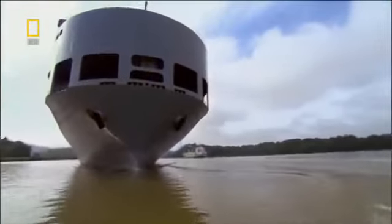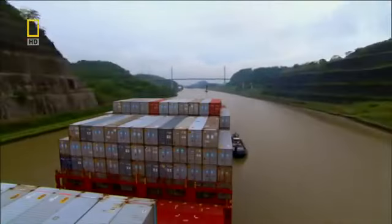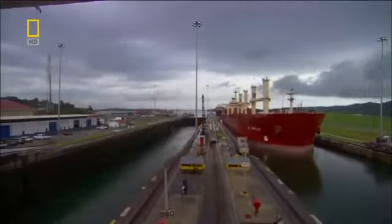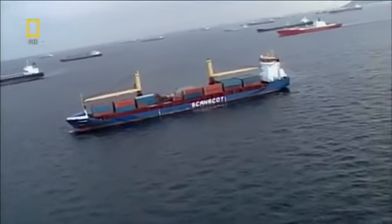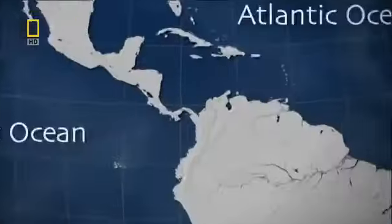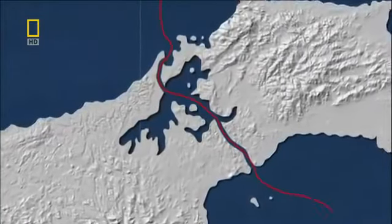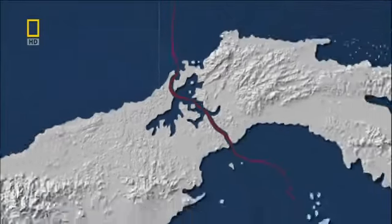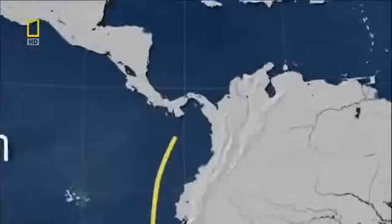Ships the size of skyscrapers can haul massive loads and often face tight deadlines. They're crammed into one of the world's busiest waterways, the Panama Canal. Nearly 200 million tons of goods, from food to electronics to fuel, cross this narrow waterway each year. Sliced through Central America, the canal links the Atlantic and Pacific Oceans. Instead of a four-week trek around South America, it allows vessels to cut across in 10 hours.